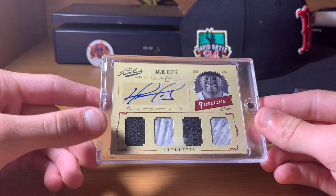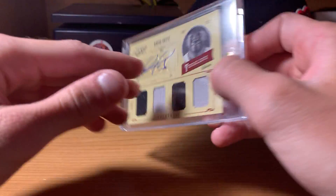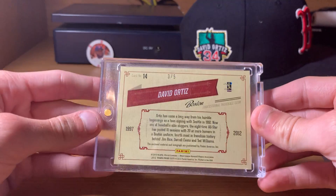I think this is out of five — maybe 10. That's got four pieces of jersey from Prime Cuts 2012. Three out of five.